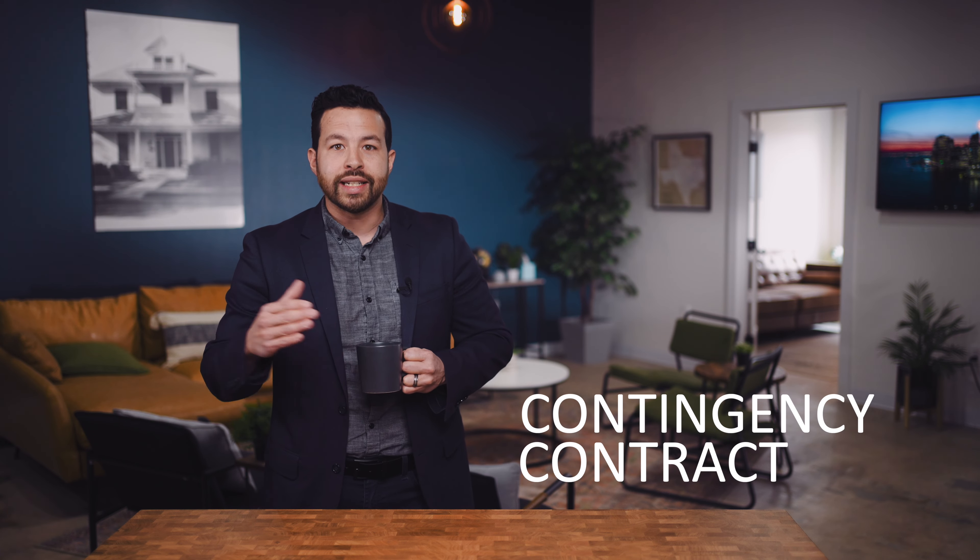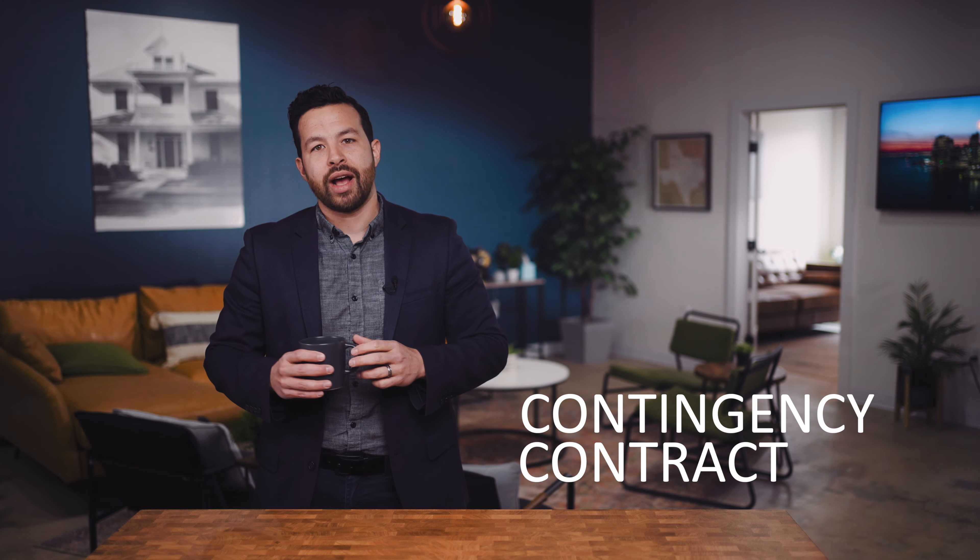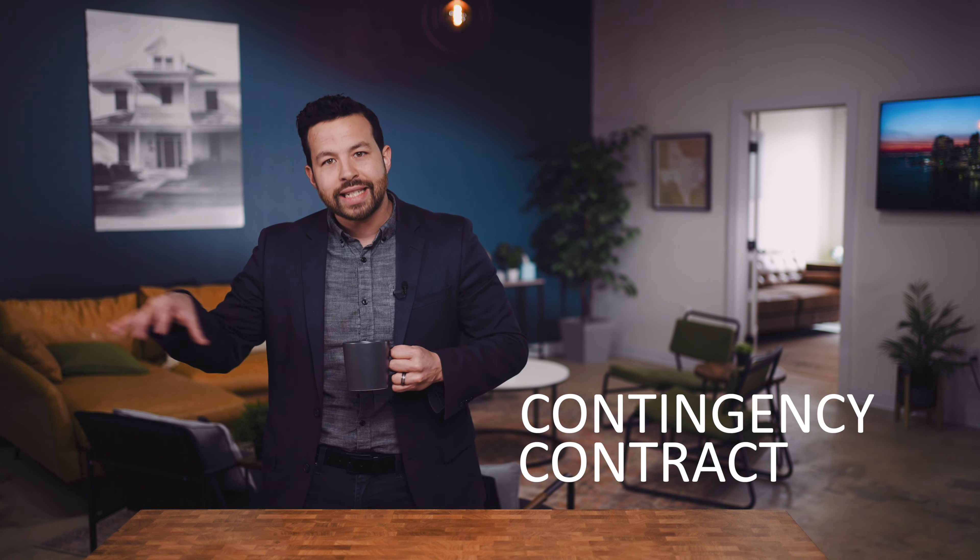One is a contingency contract. A contingency contract means: I want to buy your house, but I have to sell my house first. I'll do another video explaining the details about contingency contracts, but that's the gist of it.